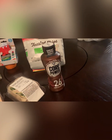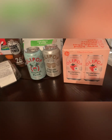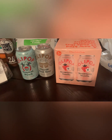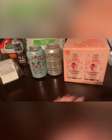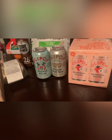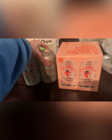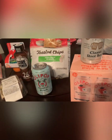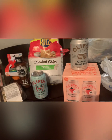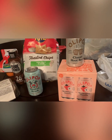I really like Olipop drinks — it's a great soda alternative if you want something a little healthier. It's a probiotic drink. I got a four-pack of strawberry vanilla, which I really like, a root beer — they didn't have a four-pack so I just got one — and the Olipop tropical punch, which I've never tried. If you know any cheaper brands let me know; I don't like the Zevia brand.